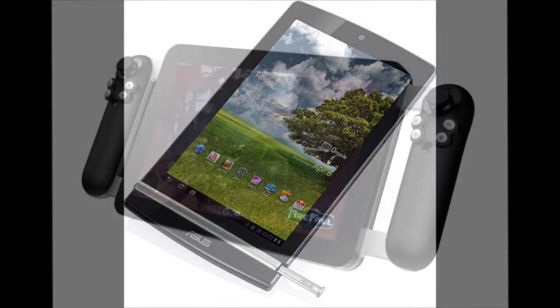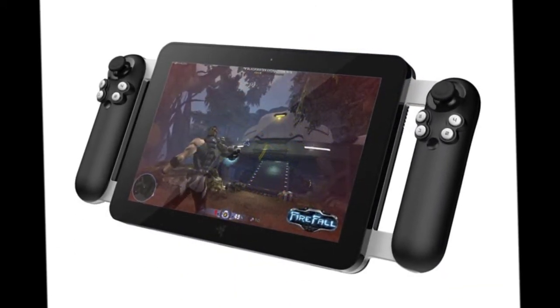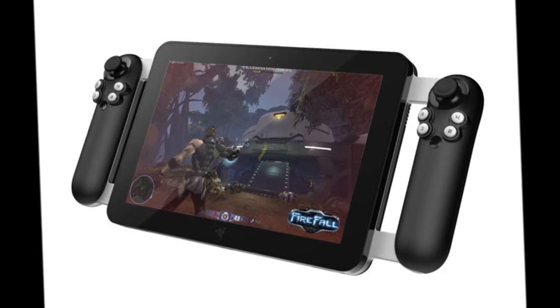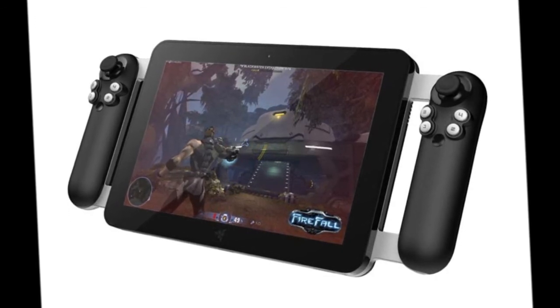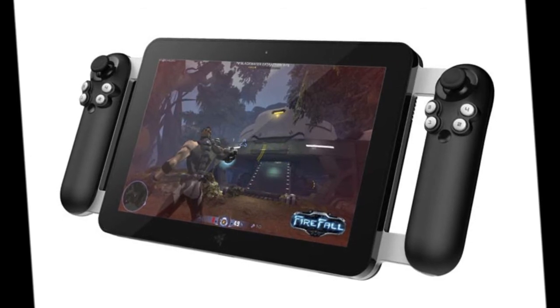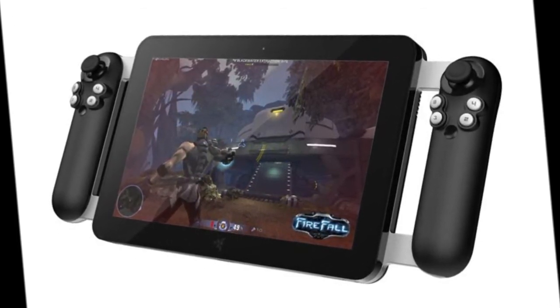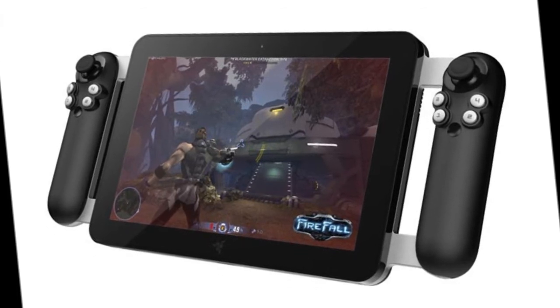There's something interesting called the Razer Project Fiona — a concept gaming tablet from Razer. It's one of the first tablets that will be running an i7 processor, so you can actually game on the tablet. It also has controls on the sides. Another interesting concept tablet to look out for would be the WikiPad.